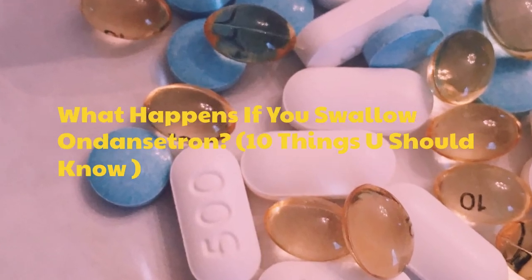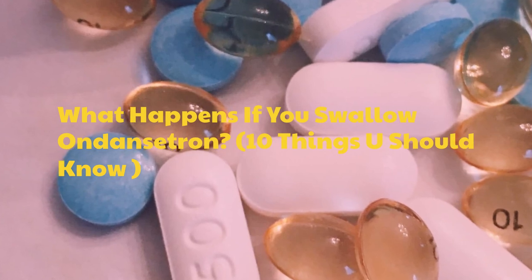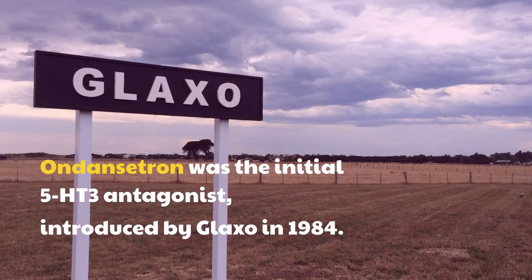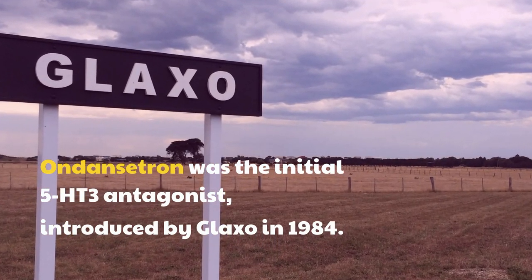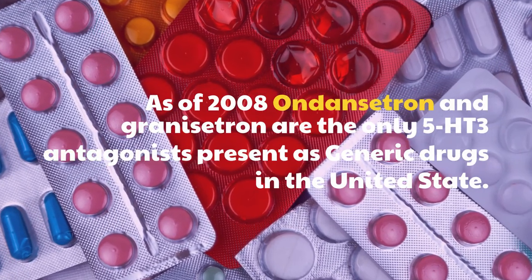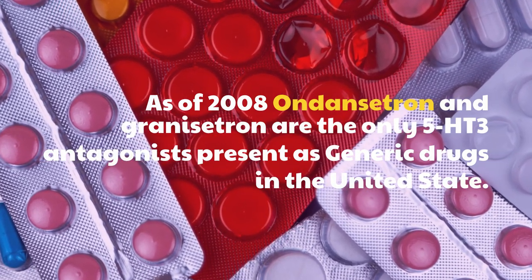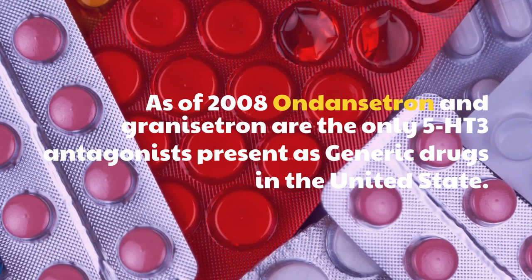What happens if you swallow ondansetron? Ondansetron was the initial 5-HT3 antagonist, introduced by Glaxo in 1984. As of 2008, ondansetron and granisetron are the only 5-HT3 antagonists present as generic drugs in the United States.